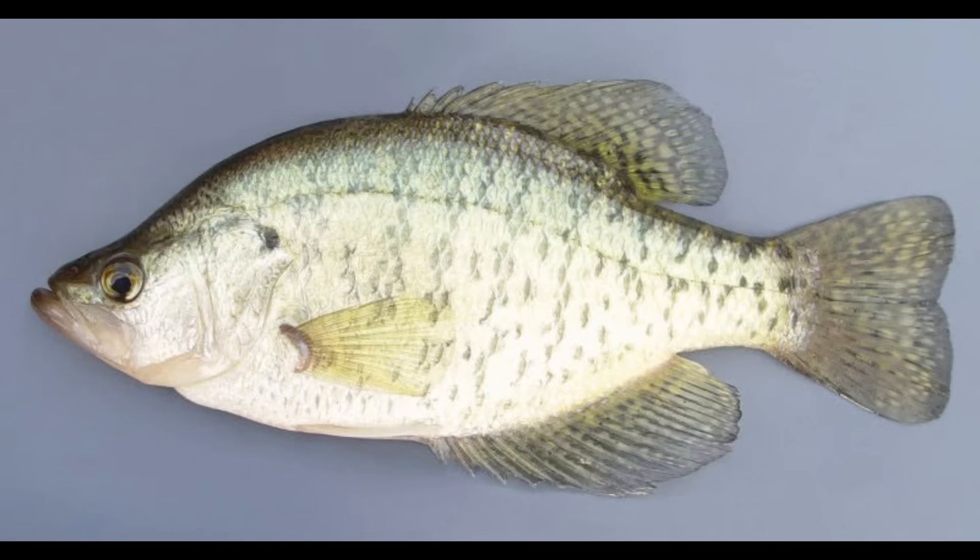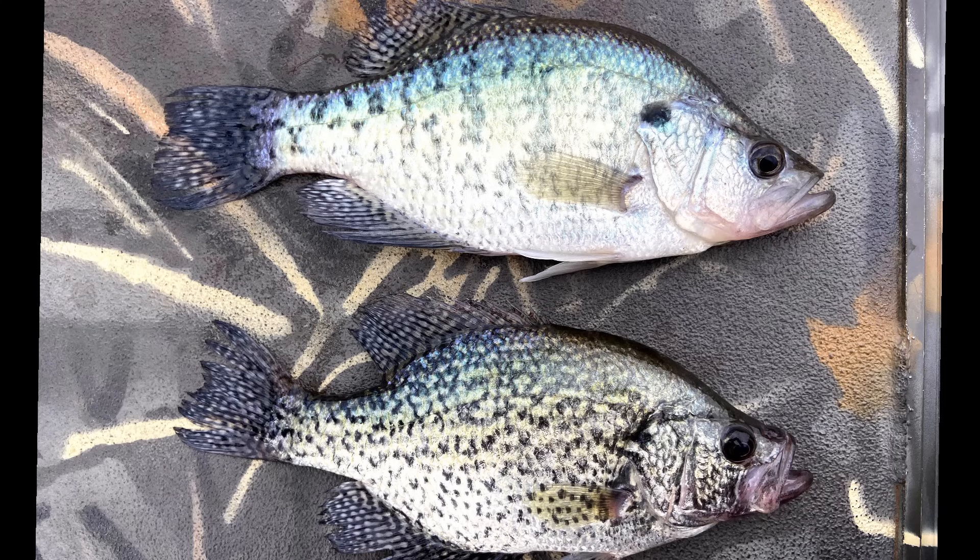Unlike the other species in the series, crappie are limited to just two primary species: the black crappie and the white crappie. Now that might sound simple, but it does get more complicated than that as there is some overlap between the two species. There are also possible hybrids or color variants, but I'll get into those later in the video. As for now, I want to focus on the two main species of crappie.